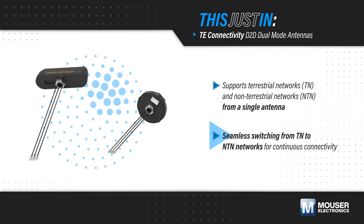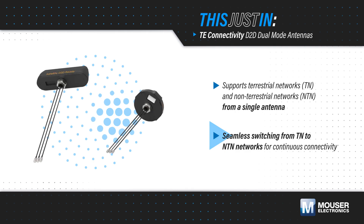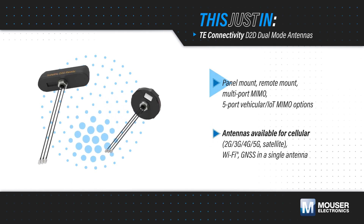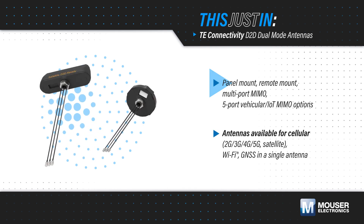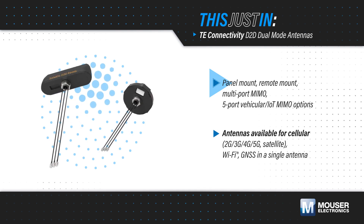The high-efficiency and low-profile designs maintain strong signal performance across multiple frequency bands. TE Connectivity D2D dual-mode antennas are available in panel mount, remote mount, multi-port MIMO, 5-port vehicular, and IoT MIMO options, with ground-plane independent options for flexible placement while maintaining RF performance.